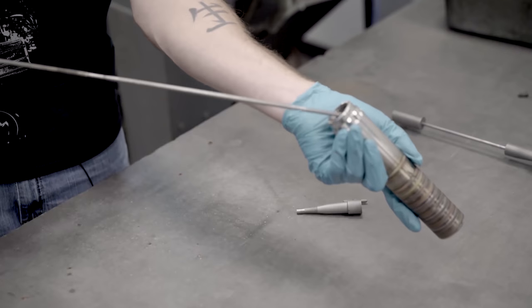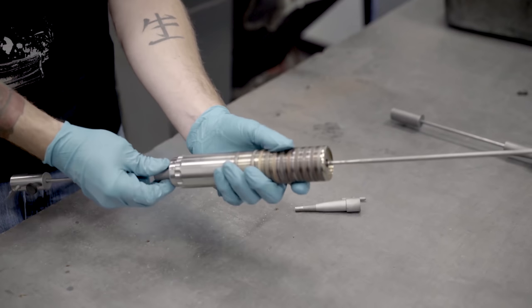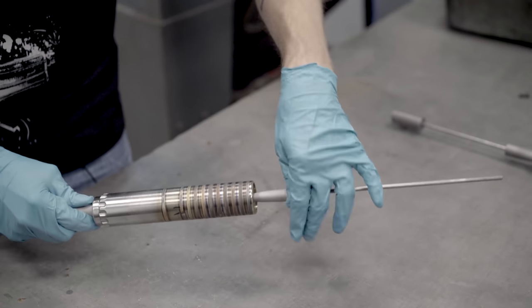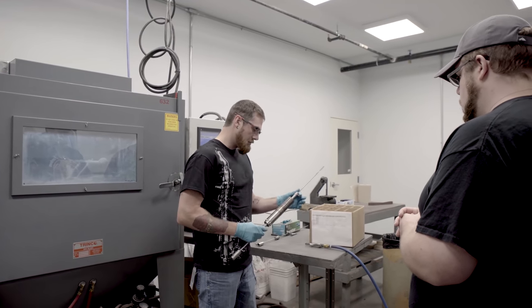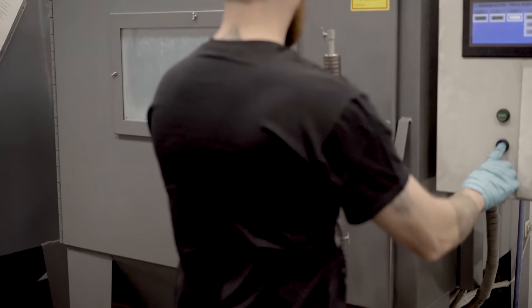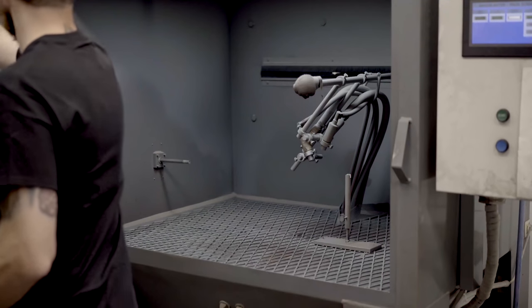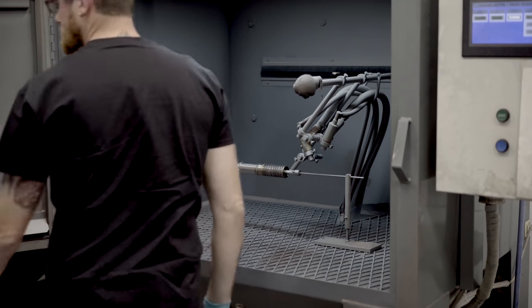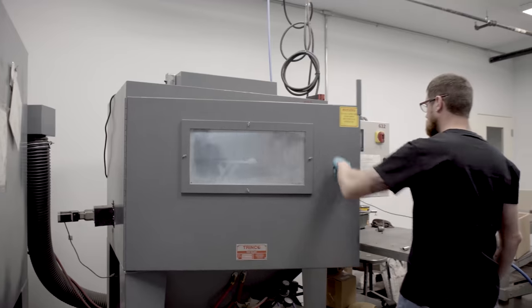We install the suppressor on a mandrel as a driver. Inside the automated sandblaster a spindle turns and the sandblast nozzles come over the part to give us a nice, fine, even sandblast. We also use end pieces to prevent any sand buildup inside the suppressor.